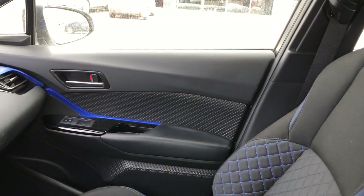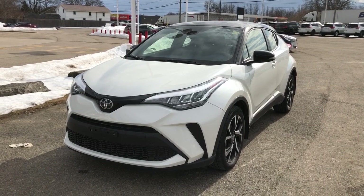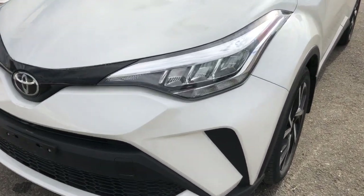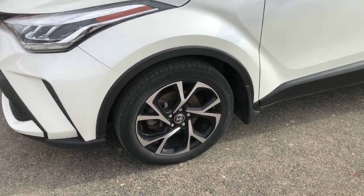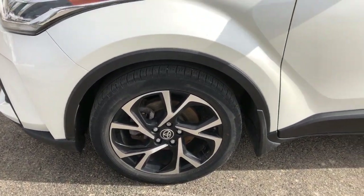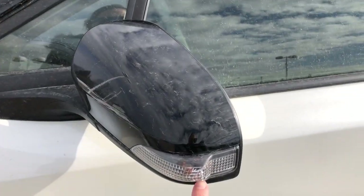Now let's hop out and take a look at some of the exterior features. At the front we have LED headlights, and coming along the side you have 18-inch sport alloy wheels. The side mirrors also feature integrated turn signals.